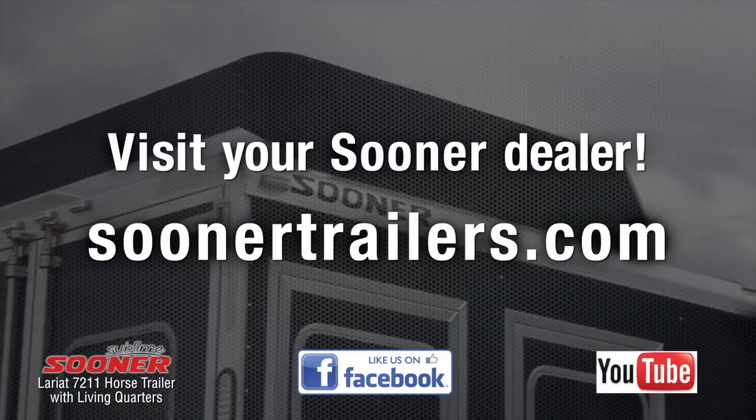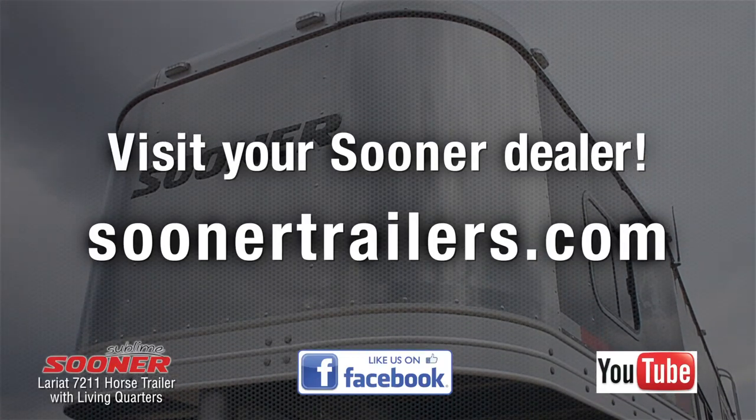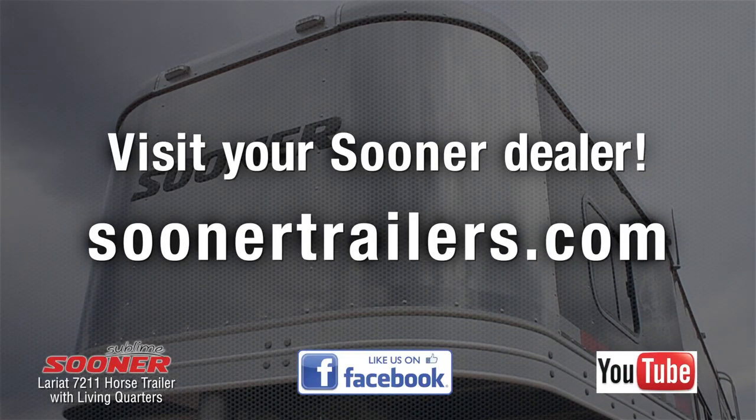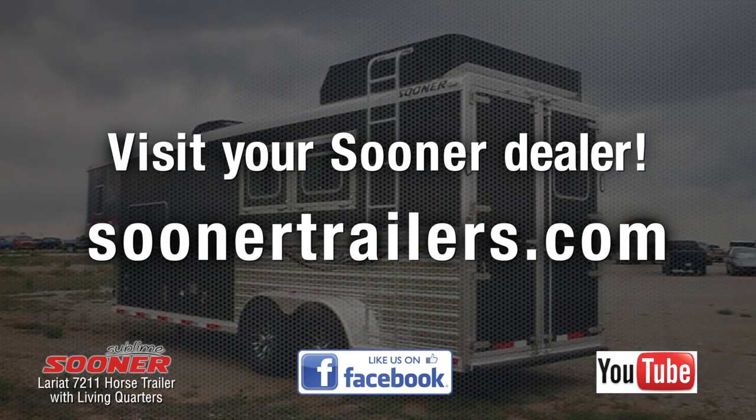If you are interested in learning more about this trailer or news from Sooner Trailers, start following us on Facebook and YouTube. You can also contact your local dealerships to learn more about how to build the Sooner trailer you want.